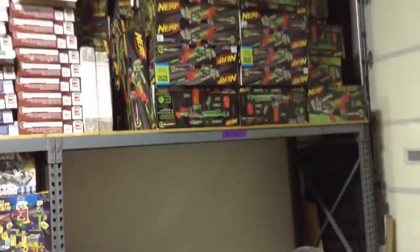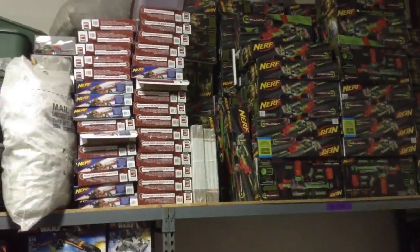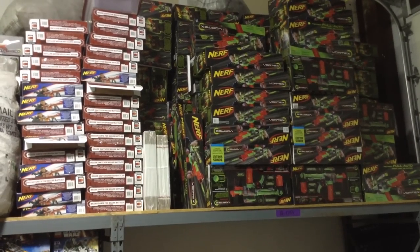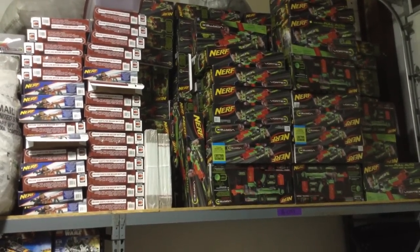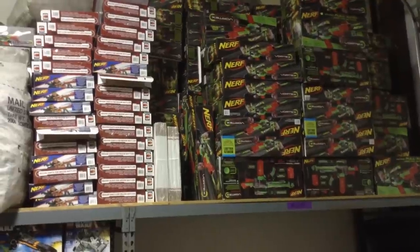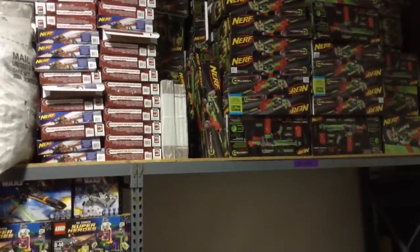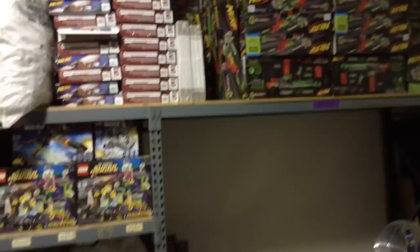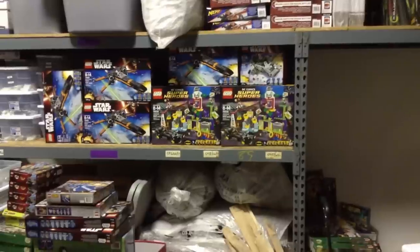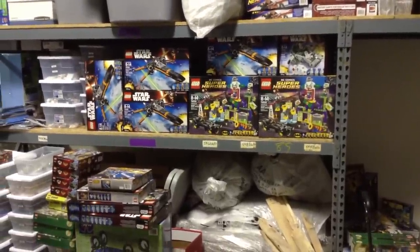You might have seen the Nerf guns up there. All those boxes have just the gun in them. Actually, before Lego, something we did in days gone by — we actually broke down Nerf sets and sold scopes and barrel extensions. So those are just the guns up there; we got most of the money back — well, all of the money back on the parts we sold — and now we're just left with a bunch of Nerf guns. But that's something we used to do before we got into BrickLink and such.